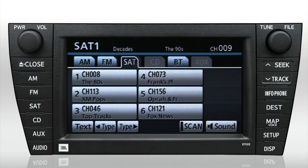On any of these three screens, you can program six preset channels, giving you 18 in all.